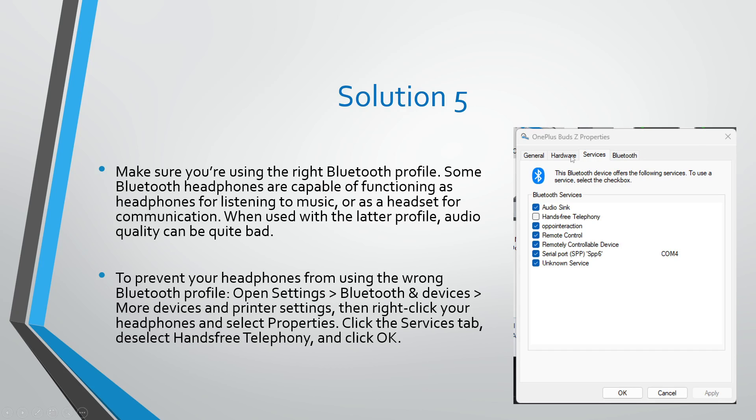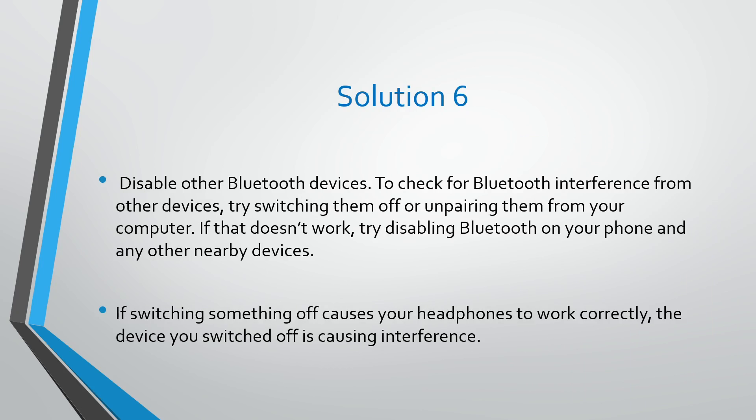Right-click your headphones and select Properties. Click the Services tab, then deselect Hands-Free Telephony and click OK. Solution number six: disable other Bluetooth devices. Check for Bluetooth interference from other devices and try switching them off or unpairing them from your computer.